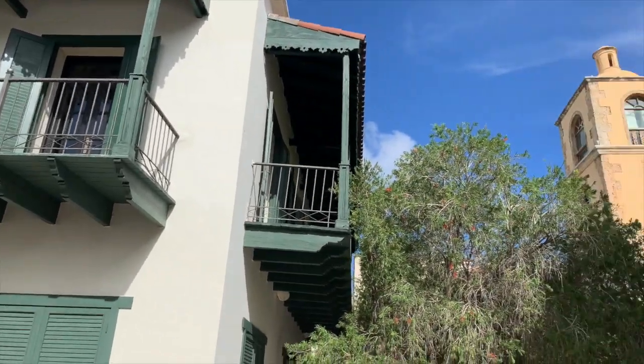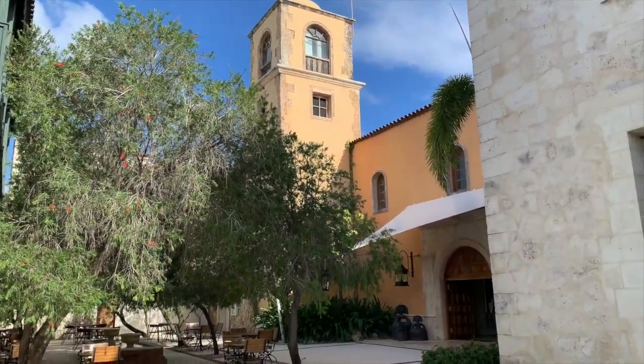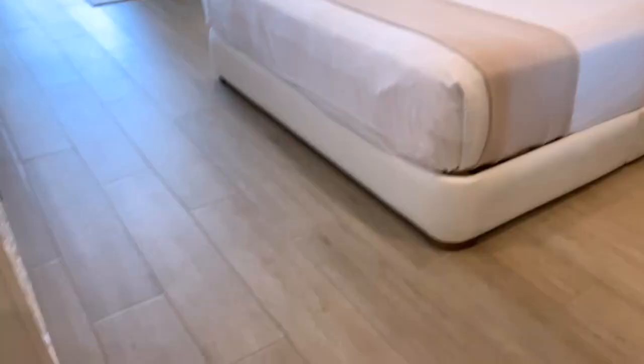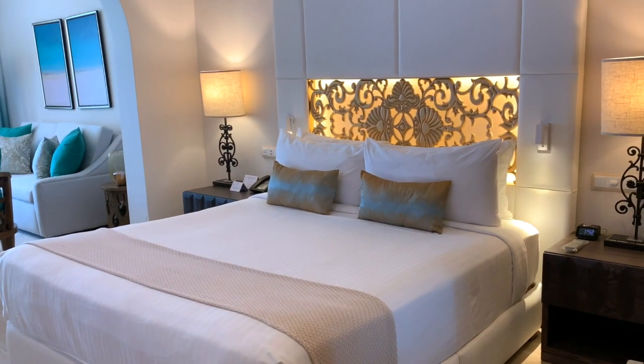We have our colonial area where our leading category, the Junior Suite Ocean View, is located. 80% of our inventory is oceanfront. We also have the luxury buildings, with the Luxury Junior Suite, the Premium Luxury Junior Suite, and the one and only penthouse.